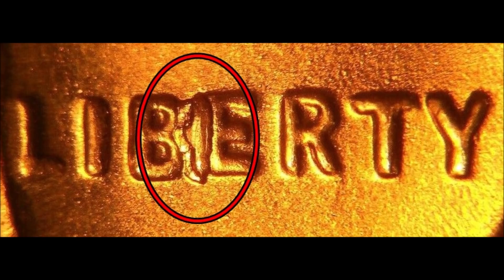I also want to make sure you're aware of two particular errors. The first is what's traditionally referred to as a BIE cent — spelled B-I-E. The reason it's called that is because there's a sizable die chip connecting the B and the E in LIBERTY, making it almost look like the letter I. These are collected on a whole different level and they are valuable. Every time you find a BIE cent, you've pretty much found yourself a $5 bill. You're going to find BIE cents on Philadelphia, Denver, and San Francisco minted 1950s wheat cents up and down the list.